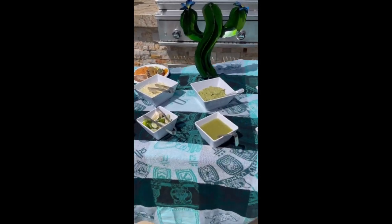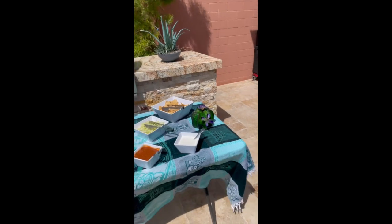And then of course all the spread like cilantro, onions, limes, pico de gallo, cheese, guacamole, two different salsas, sour cream, lettuce, and chips.